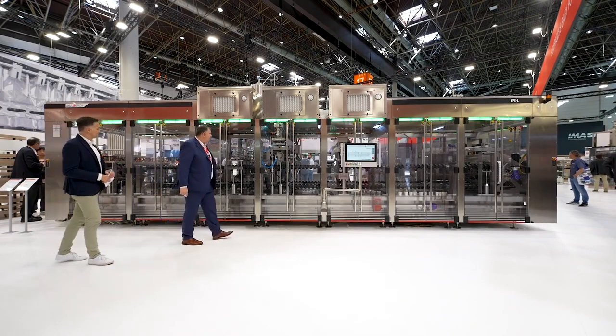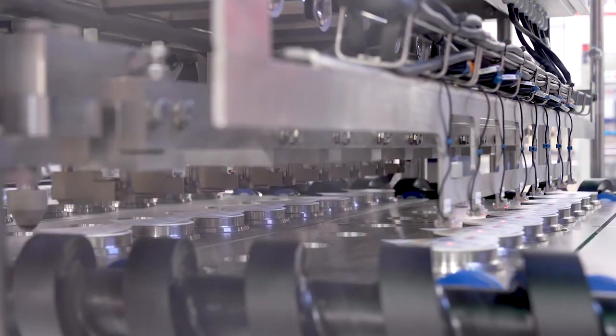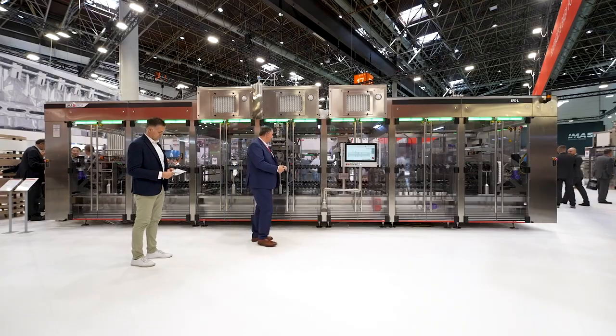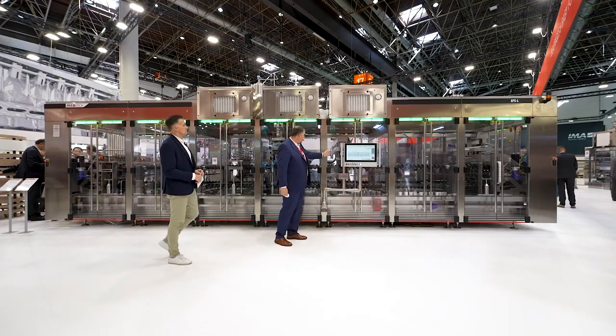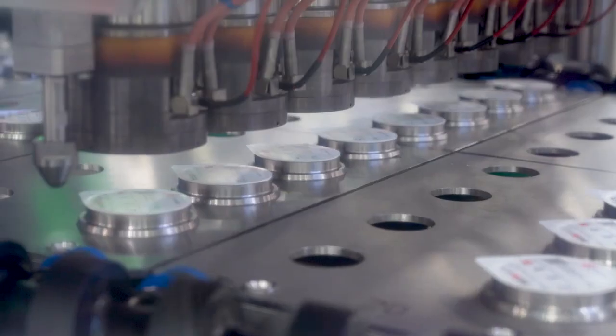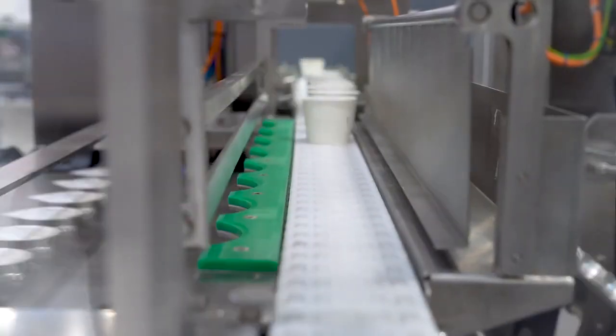Then we arrive at the lid station. We take the lid, we decontaminate it, and we put the lid on top of the cup. We seal it — first starting the seal, then finishing the seal here. Then we go to the end of the machine and put out the cup for the end of the line afterwards.